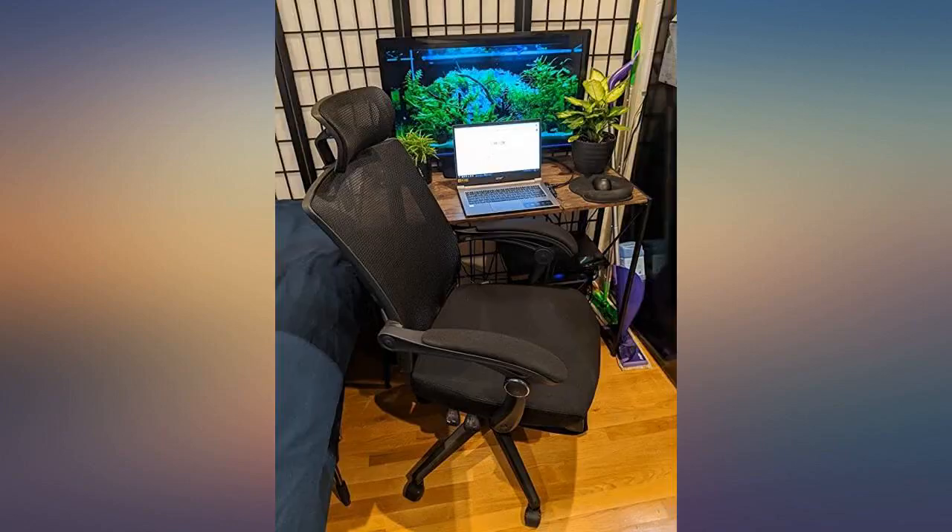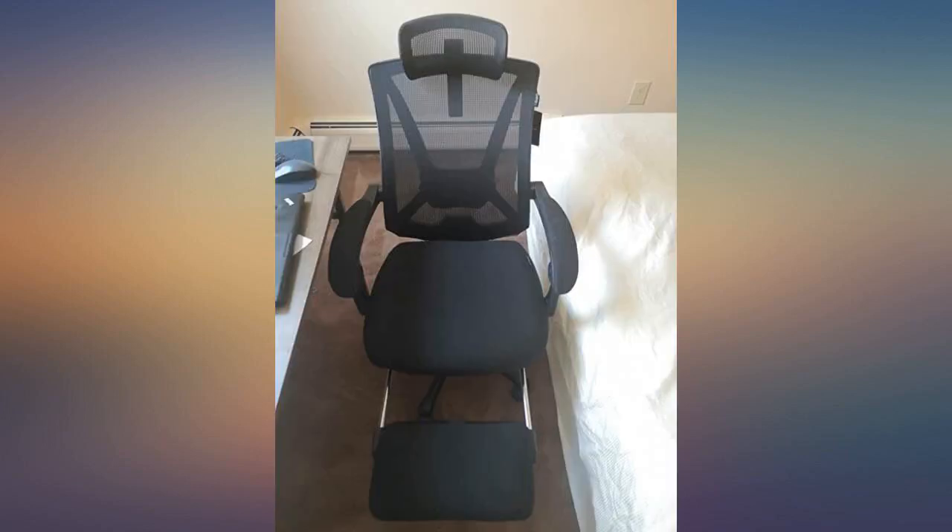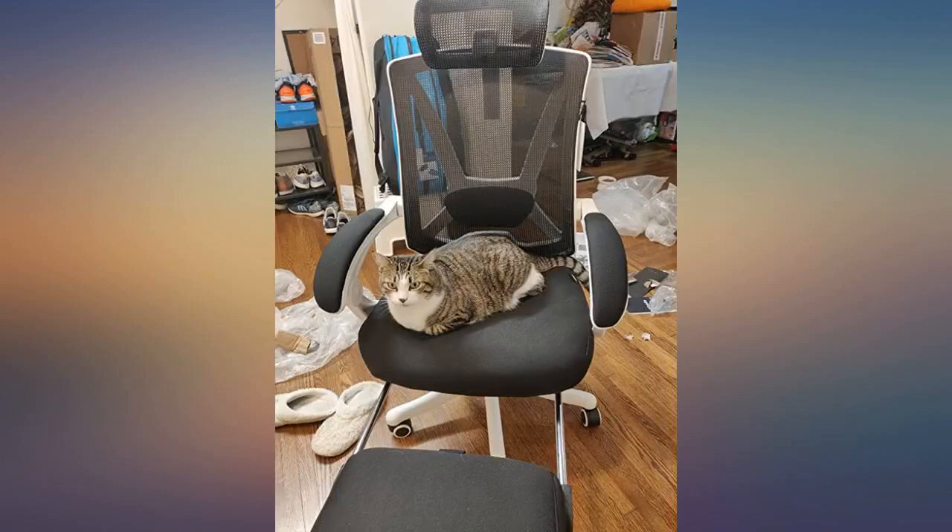Chair arrived early. Simple instructions but clear with pictures. Took me about 15 minutes to assemble it. The chair is comfy and supportive — no issue after a straight 12 hours in the chair.